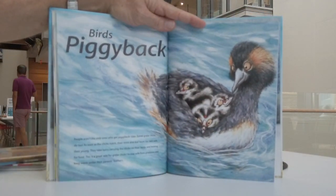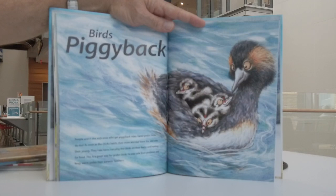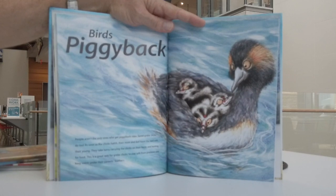Birds piggyback. People aren't the only ones who give piggyback rides — eared grebe chicks do too. As soon as the chicks hatch, their mum and dad leave the nest with their young. They take turns carrying the chicks on their backs and hunting for food. This is a great way for the grebe chicks to stay safe from predators and to keep warm under their parents' feathers.